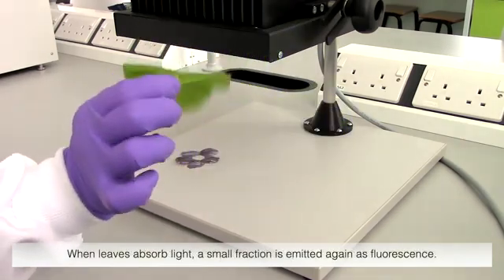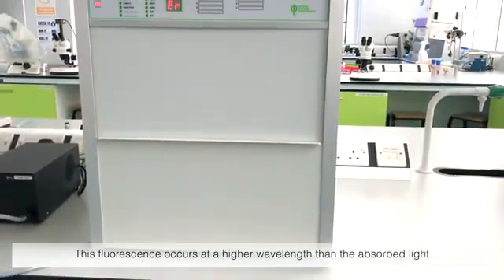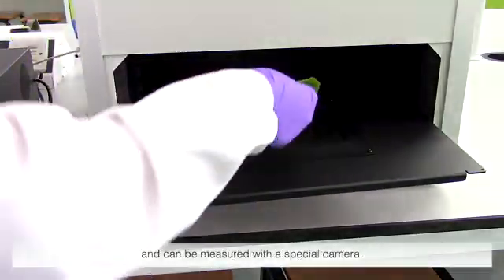When leaves absorb light, a small fraction is emitted again as fluorescence. This fluorescence occurs at a higher wavelength than the absorbed light and can be measured with a special camera.